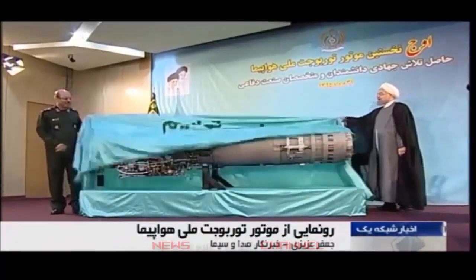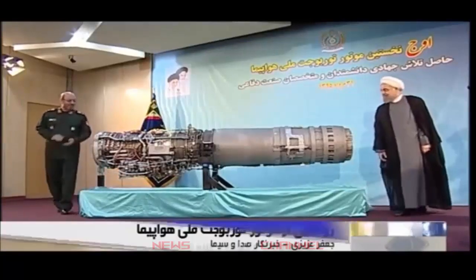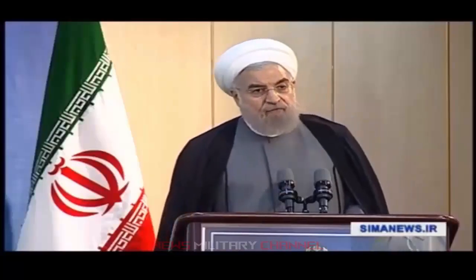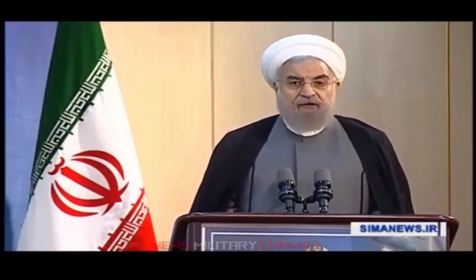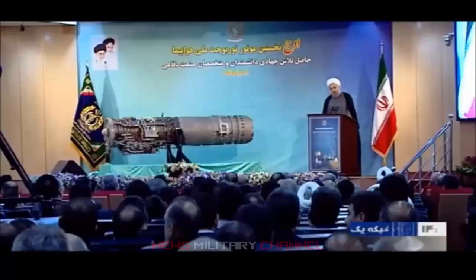On the country's defense industry day in 2016, Iran's former president Hassan Rouhani unveiled the first domestically produced turbojet engine, OJ Zenith, in a prestigious ceremony attended by press officials, industry experts, and scientists of the nation.